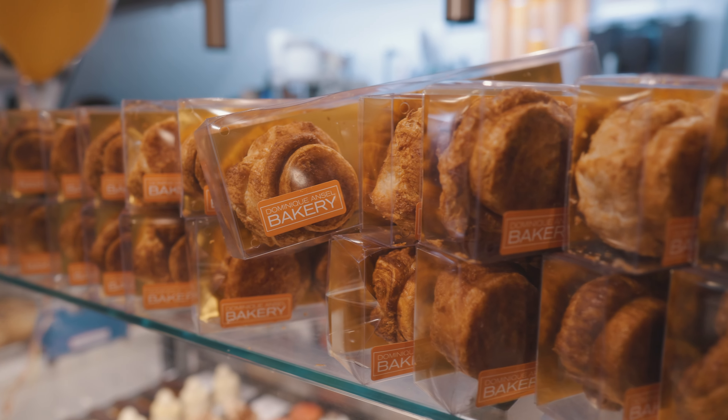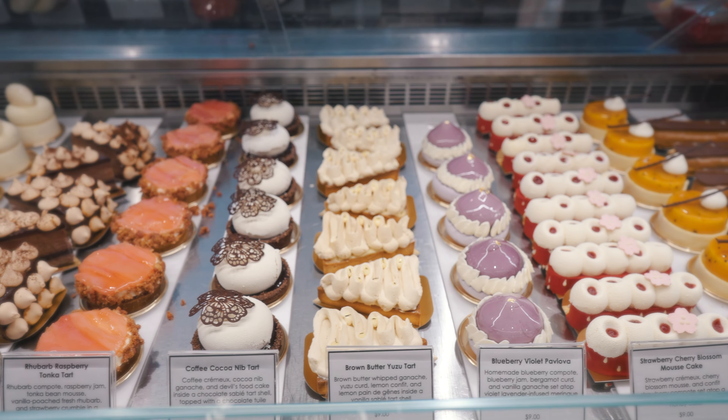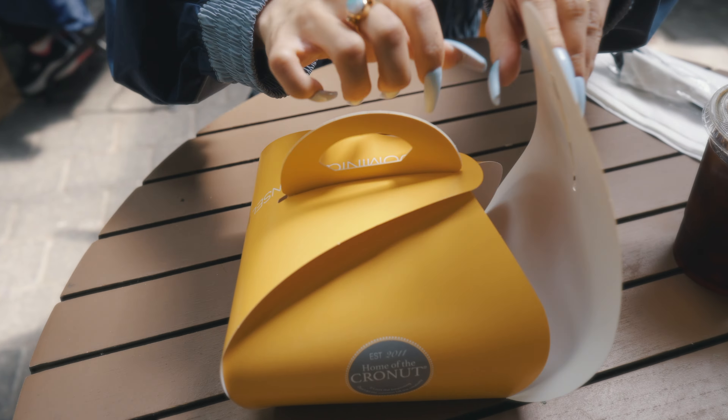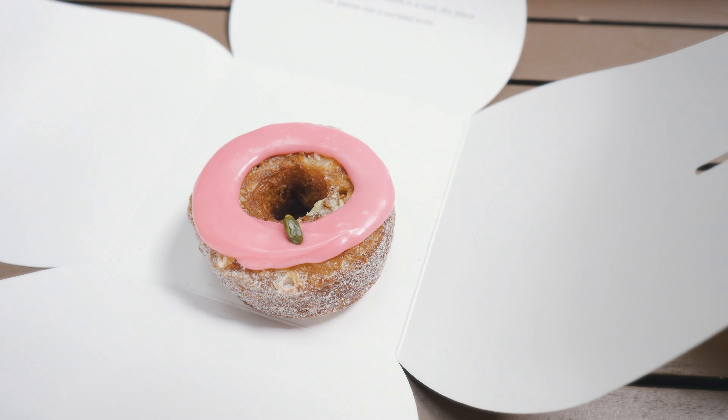You know if we're in Soho, we gotta get the cronut — that is. That's why it was imperative we stopped at Dominique Ansel Bakery for a nice, lovely breakfast and some treats as well. Since we're here and we had to wait in line, we couldn't just get the cronut. We also had to get the perfect little egg sandwich.